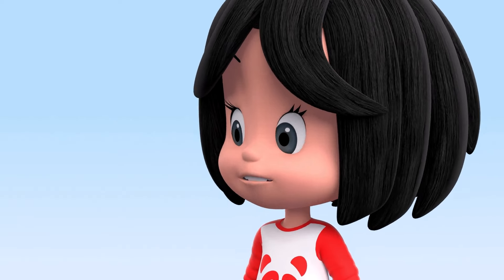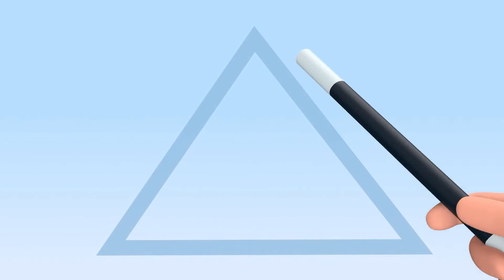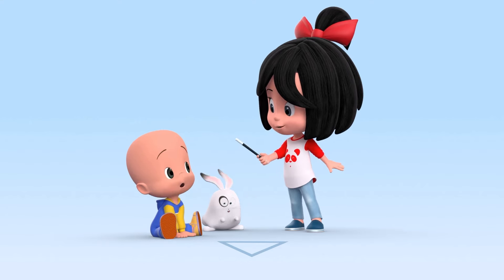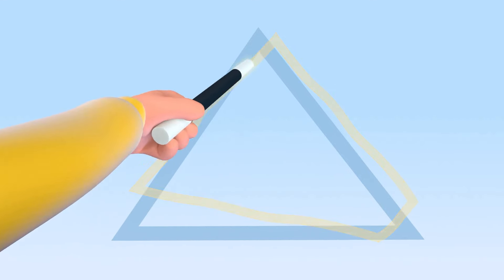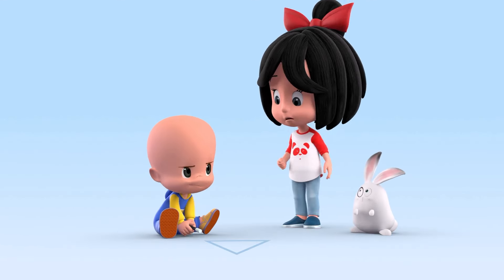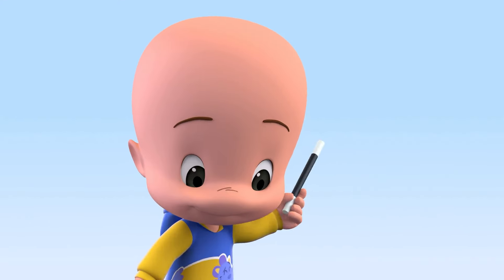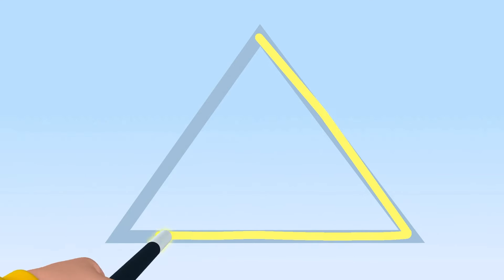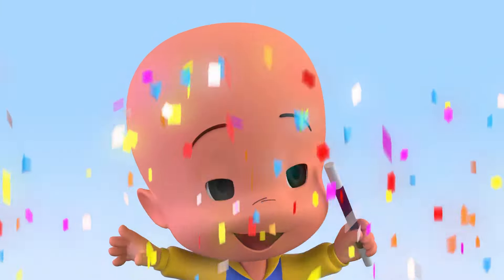Shall we continue with the shapes, Kukine? Yes! Shapes! This is a triangle. Now you, Kukine. Try again, Kukine. Hooray! Triangle!